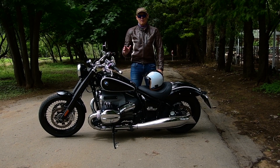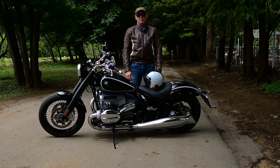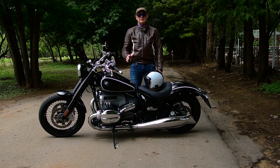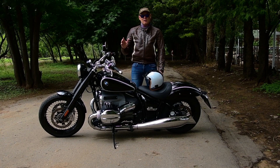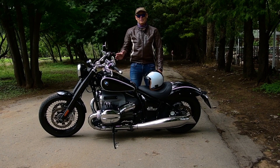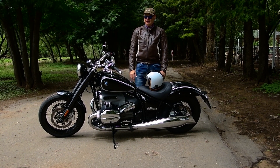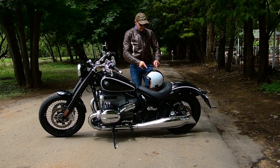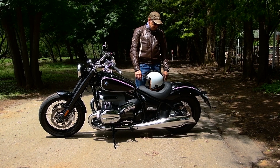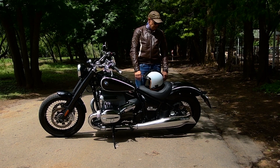When BMW started to look at this bike four or five years ago, they took the R5, a 1936 model, and did an almost complete copy of that bike. If you've got the two photos next to each other, it looks a lot like the R5 — it's just much bigger with a bigger motor, especially for long distance cruising. It's got the same teardrop fuel tank. And even if you look at the shaft drive, it's exactly like the R5 — it's an open shaft drive. It is beautiful. I'm so glad they did that and didn't put housing around it so you can see that shaft drive working.